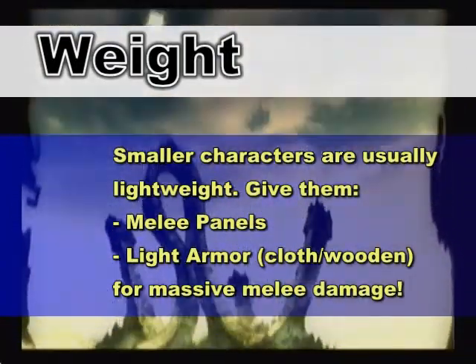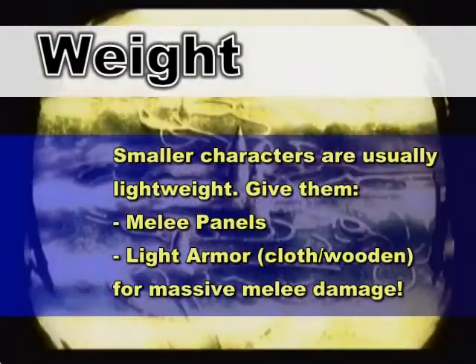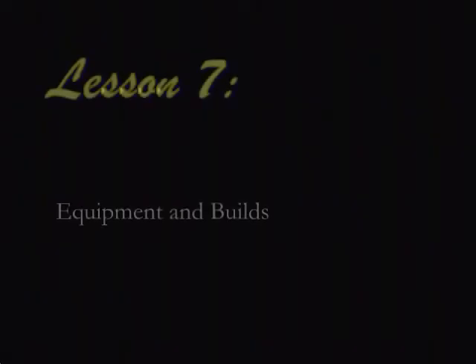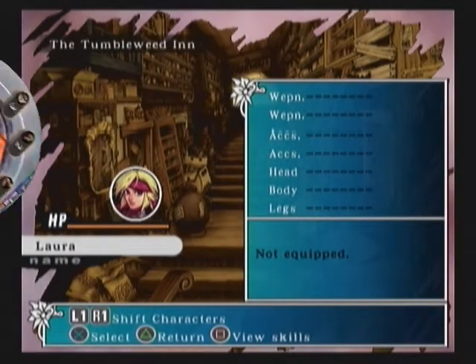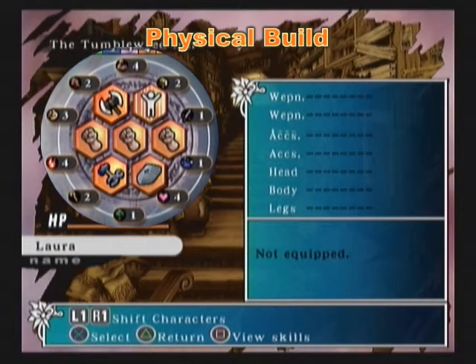For now, all you need to know is this: if the character is smaller or more fragile looking, it is more likely he or she is lightweight. Give them plenty of melee panels and a light armor, and they should perform a different skill while punching, kicking, or throwing, which would deal more damage. It's time for some sample builds — let's use Laura again, with the physical build from last time.